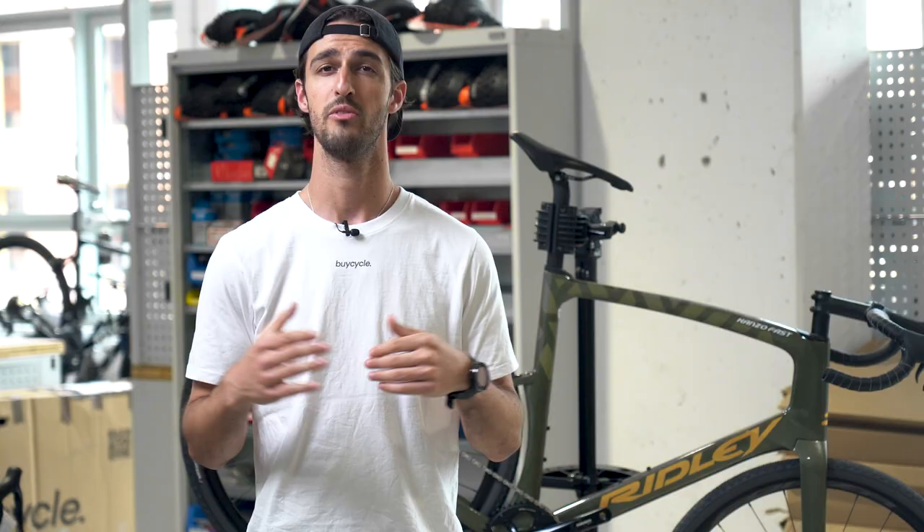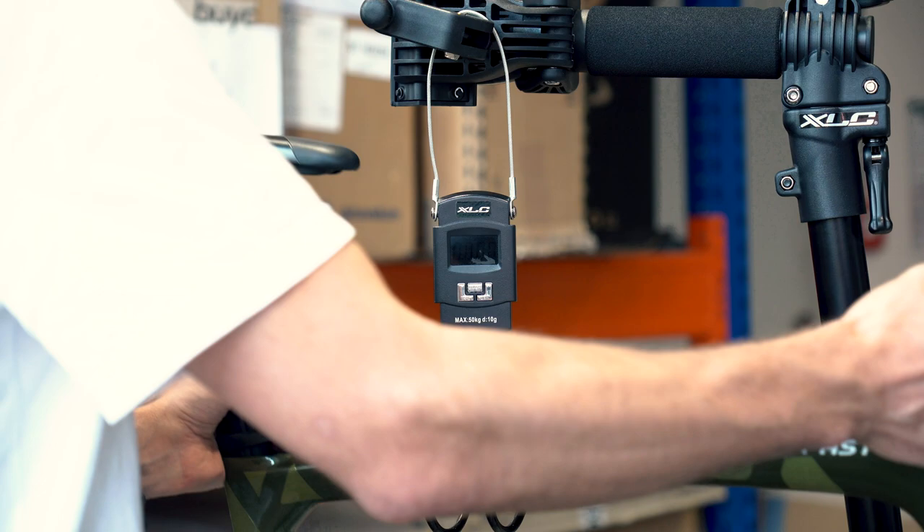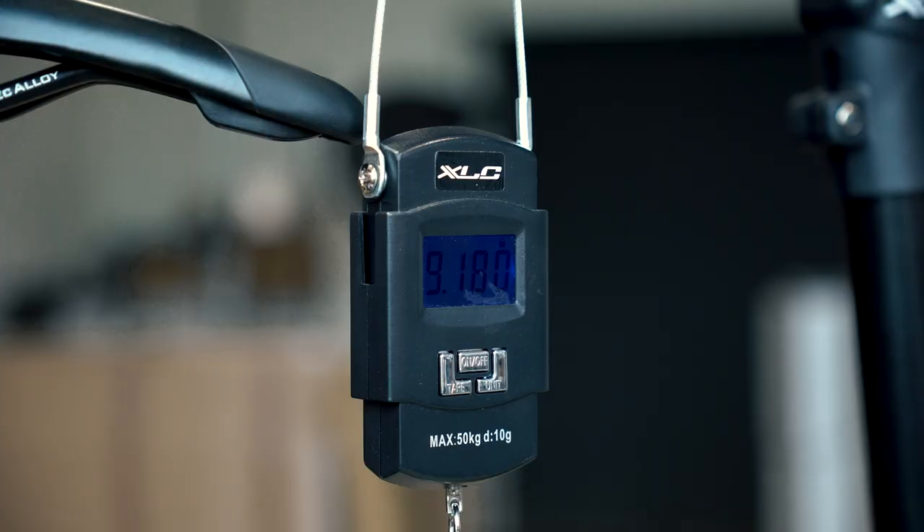Speaking of weight, the frame and fork itself weighs 1.7 kilograms in size L. Complete, the entry-level version we have here in size L comes in at 9.2 kilograms, which — considering that aero bikes usually weigh more, it is a size large, and it has entry-level components — is okay.